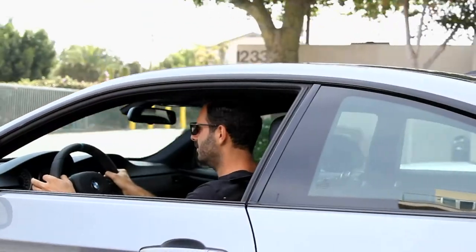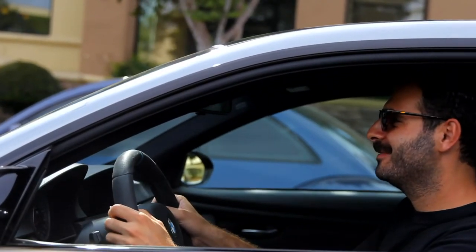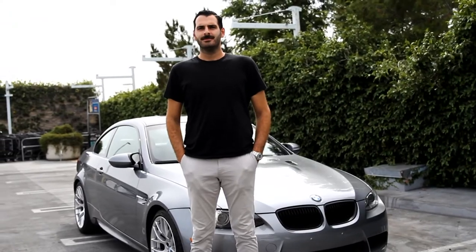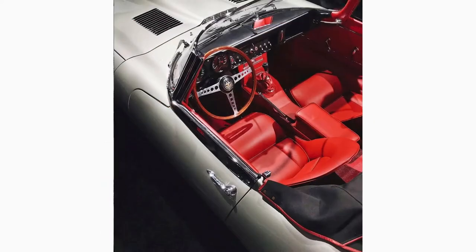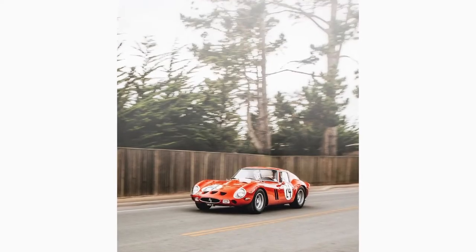I've always loved cars, and moving out here, seeing the great LA car culture made me want to shoot these cars. I was interested in photography too, so it was kind of a win-win situation.